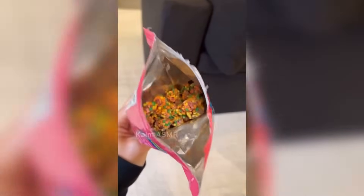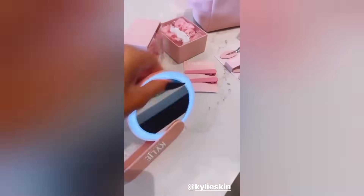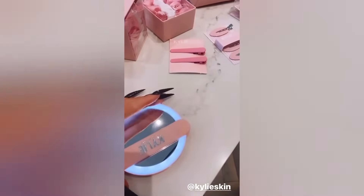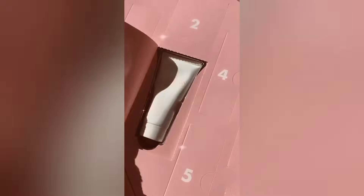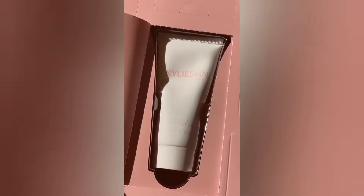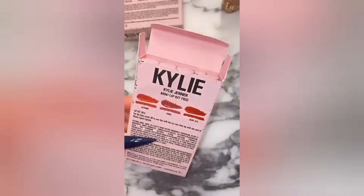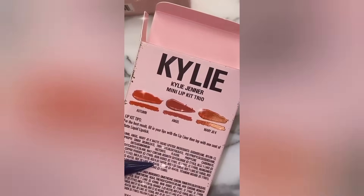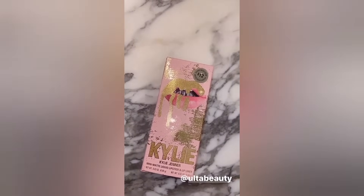These Nerds gummy clusters, this is next level. It's like a Nerds rope. And then when you close it the light turns off — I'm gonna show you guys what it looks like. 12 days of beauty, and three — which is the cutest coconut mini body scrub. We have a mini lip kit trio with three of my favorite holiday shades, and then last we have a mini matte liquid lip kit.